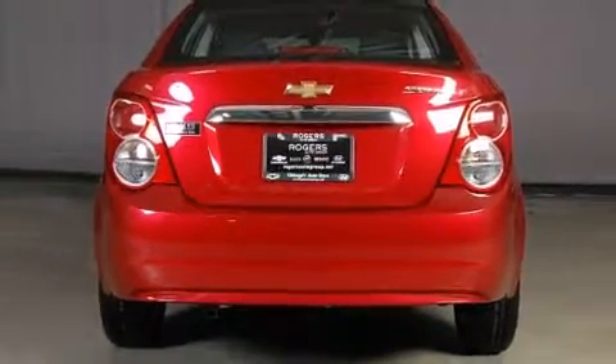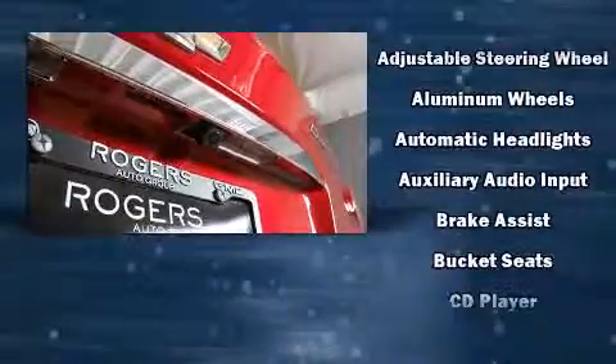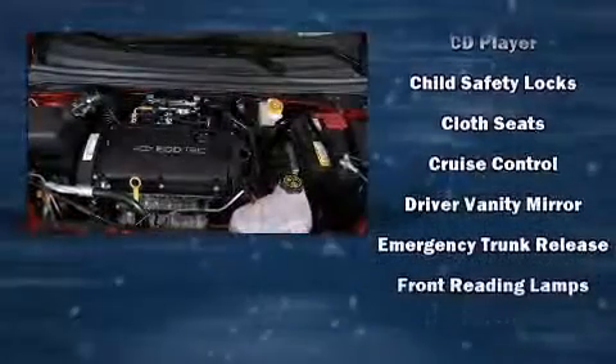Top features include remote keyless entry, a tachometer, variably intermittent wipers, a trip computer, an outside temperature display, and power windows.